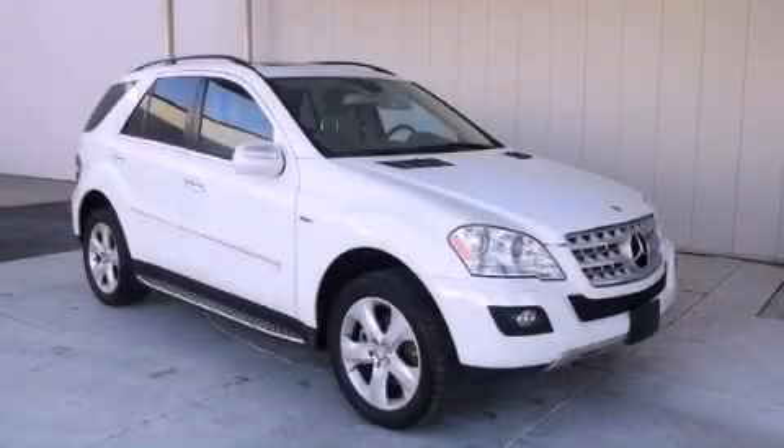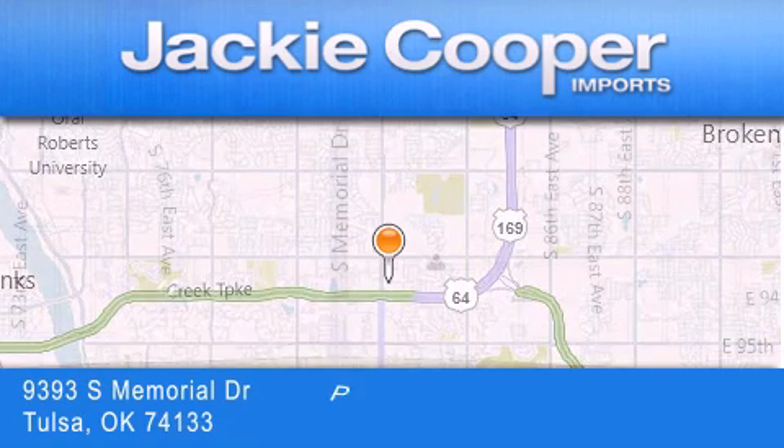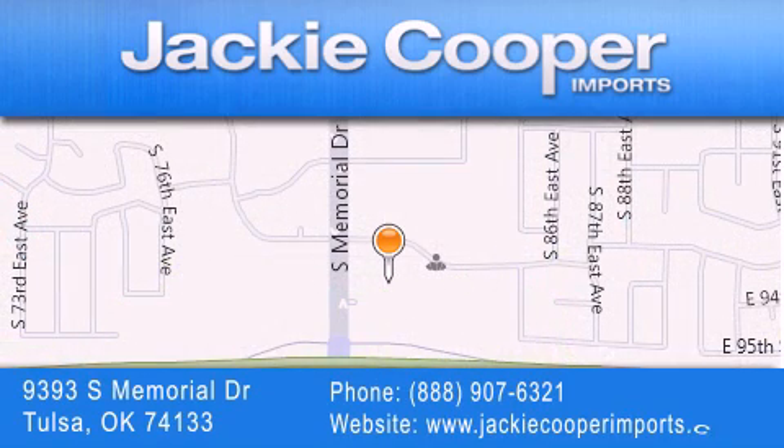Contact us today and schedule your opportunity to see this vehicle in person. Jackie Cooper Imports is located at 9393 South Memorial Drive in Tulsa. Our goal is to exceed all of your expectations to ensure that you'll return for future visits.